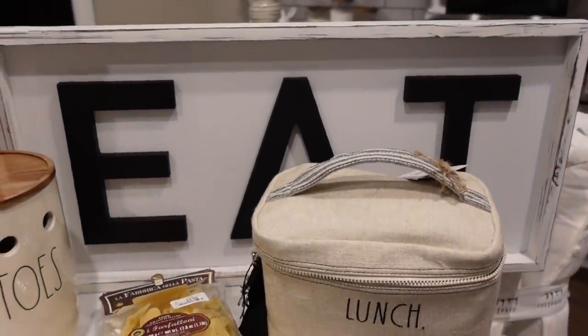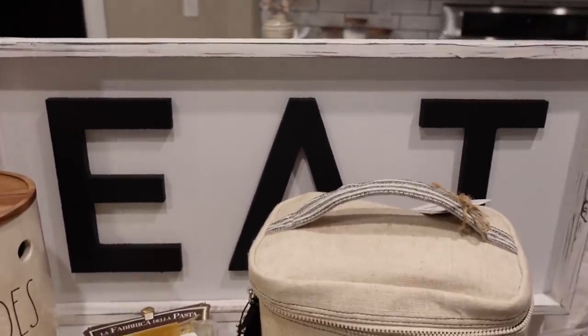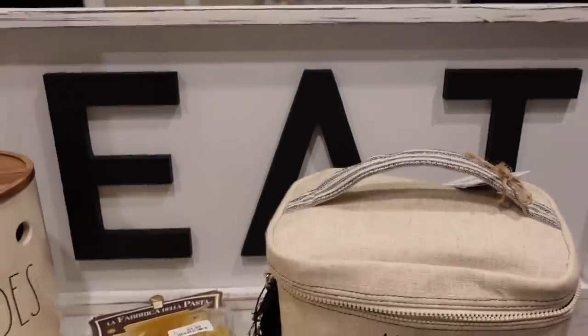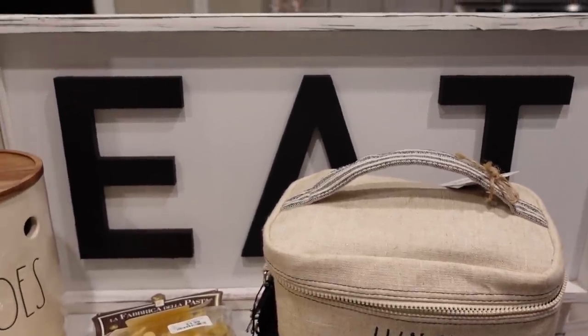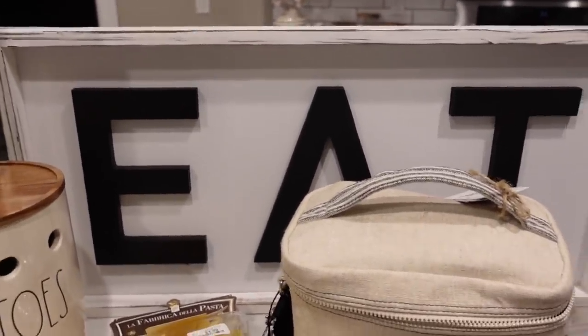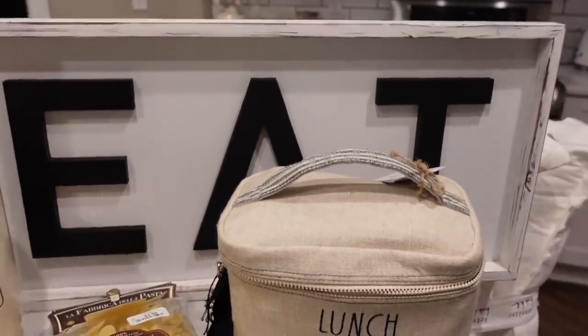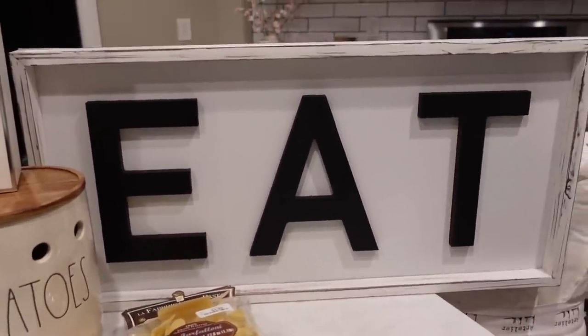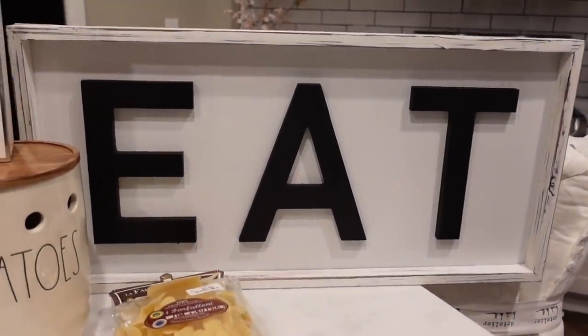And then I got this big eat sign. So I'll let you guys know a little secret — I am actually moving. I'm going to have a pantry at my next place. I really wanted a pantry and I filled up so many of my cabinets in this kitchen with just snacks because I'm a huge foodie. So I got this big eat sign to put in my pantry. It's $25 and it's a really big sign with a little bit of a rustic look.